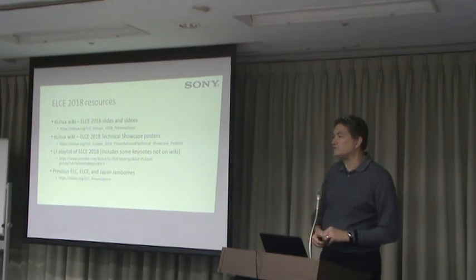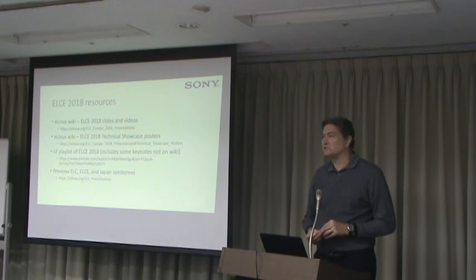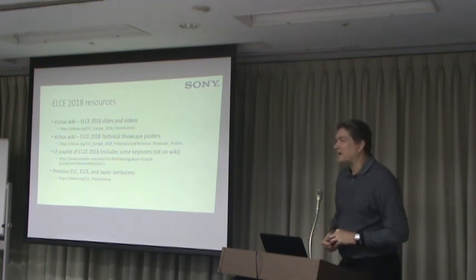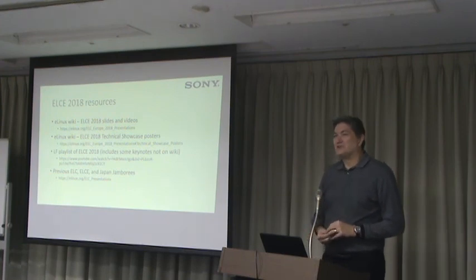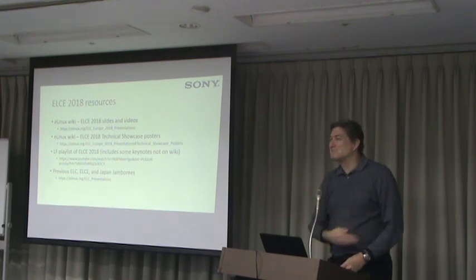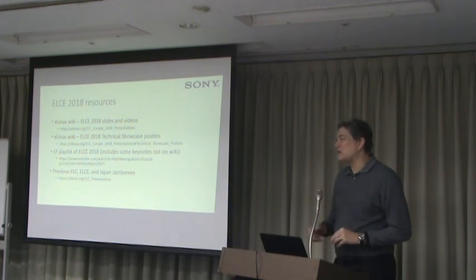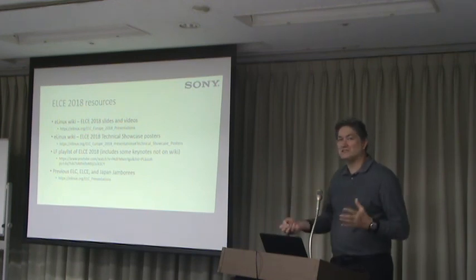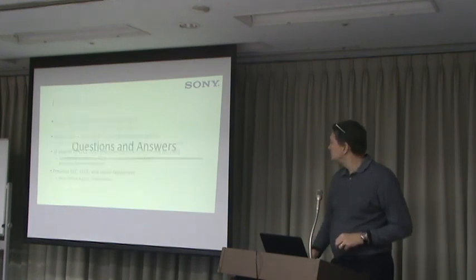It's surprising — some of the older talks are still completely relevant. I went back to the very first talk I could find, which was a panel discussion at ELC 2006 with Greg Kroah-Hartman talking about tips for mainlining, and it was still completely relevant with good information. Some subsystems change, but a lot of things stay the same, so the information is still good.